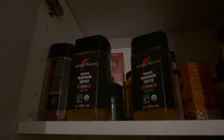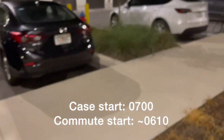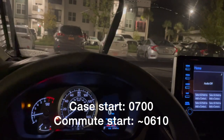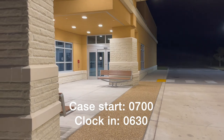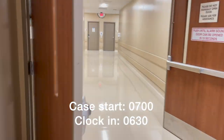I start my day with my morning routine and make coffee before heading to work. On some days I try to go to the gym before work, but on this day I had to be at work earlier than usual. On most days my first case is at 7:30 a.m., but on this day I had an earlier surgery start at 7 a.m. I clock in about 30 minutes before surgery starts.